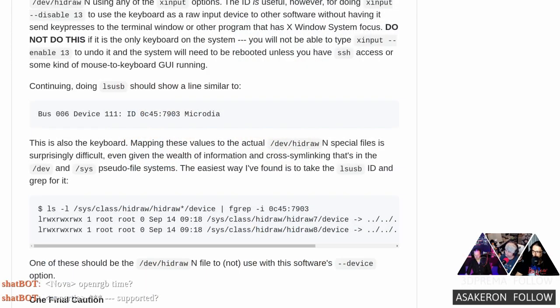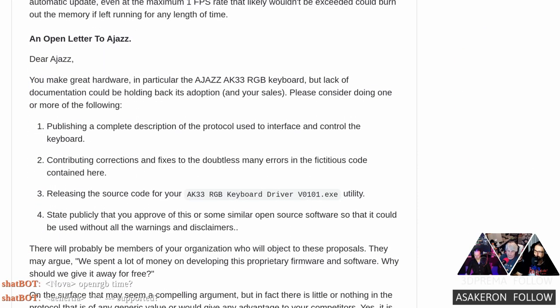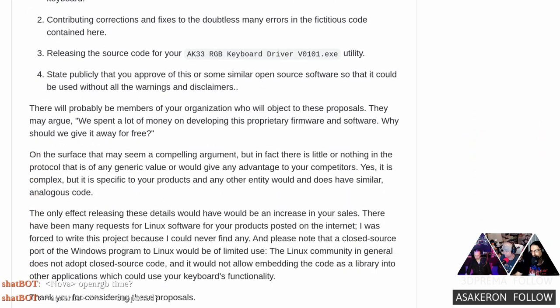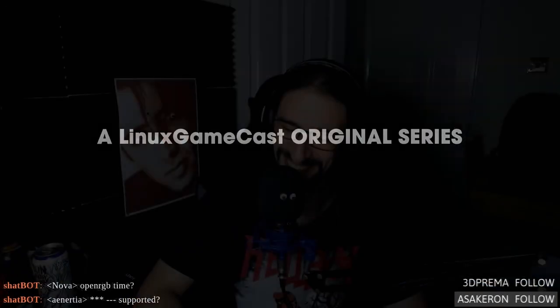There's a caveat: if you have one of the older models with the older revision of the firmware, this utility may very well not work. You'll have to check it out and see for yourself. The newer ones should be fine. Mine are older, so I'm not expecting too much love.